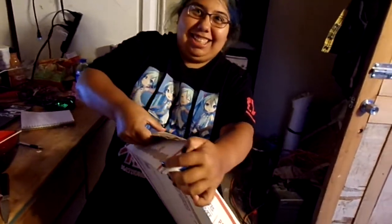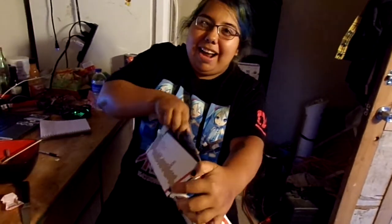I didn't pre-open this. Now because it took him a while, he did say he was going to be adding a few extras in here. Holy crap, what is in here?